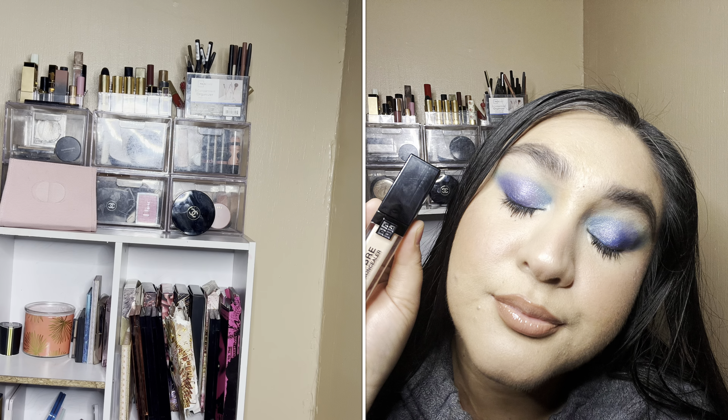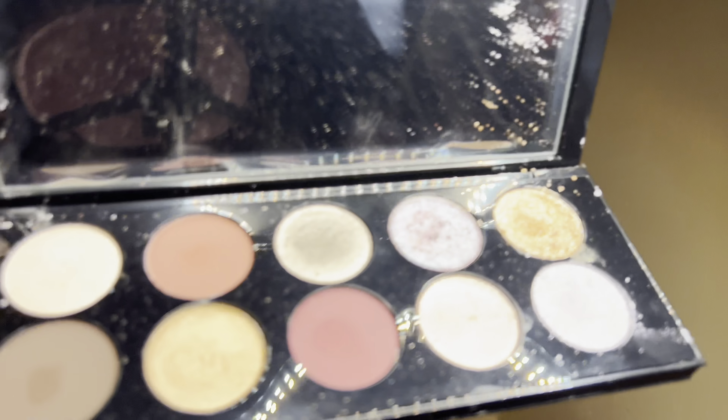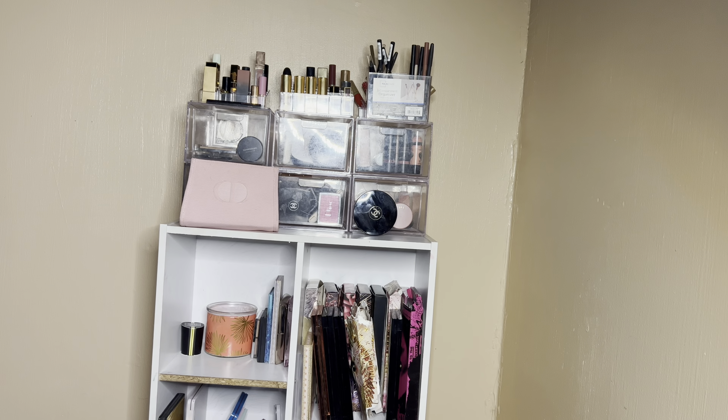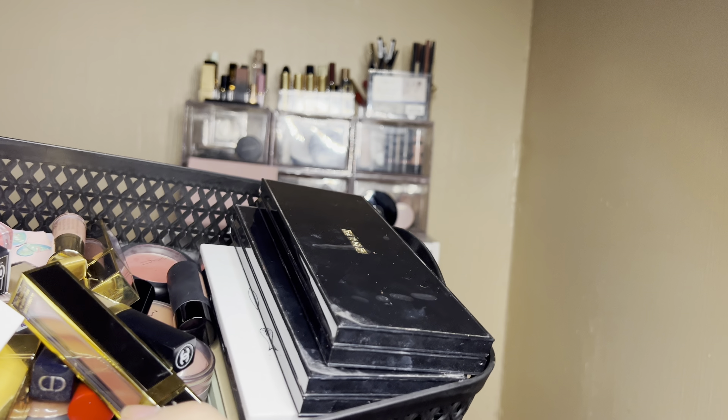Putting away my new Pat McGrath — this is a project pan one, the Moonlit Seduction palette, super beautiful. Used a lot of the shades — the gray one is my favorite shade of all time. I have a lot of pre-chosen items to go over with you guys. Let me show you everything that I pre-pulled and we will get into the nitty-gritty details — this baby is heavy, so let's get into it.